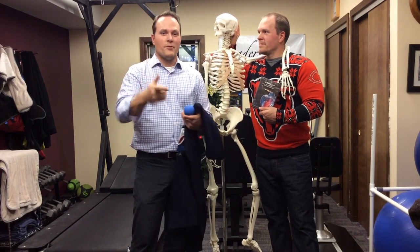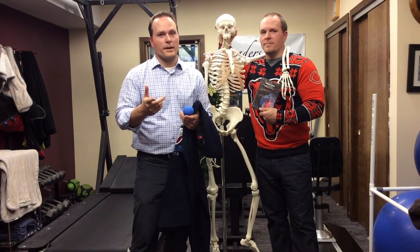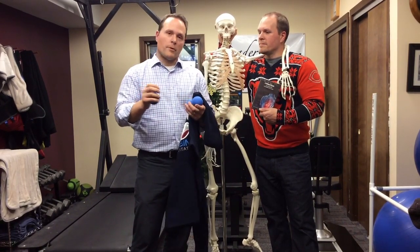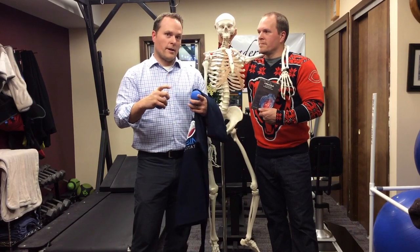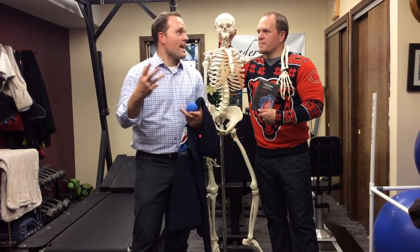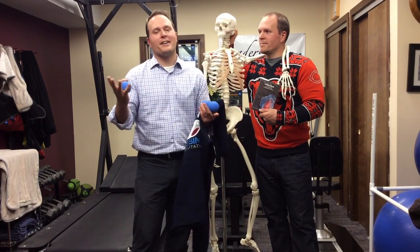If you don't have back pain, great — awesome. But if you know someone who does, which you probably do — 80% of people walking around have back pain — give them this promotion. Forward them this email, give them the promotion from your holiday card, however you want to do it, and let them know about the offer.